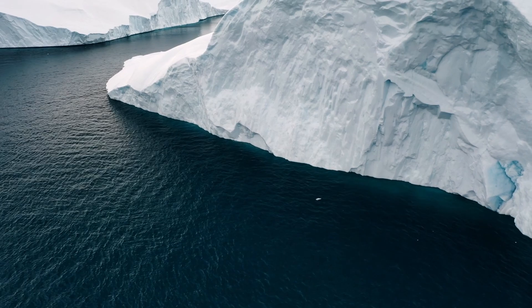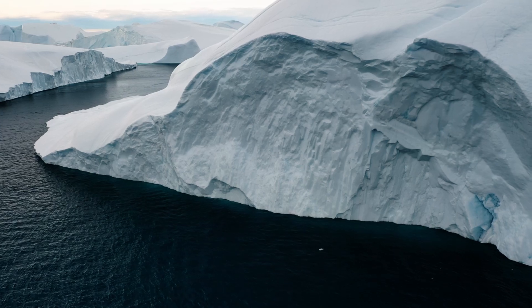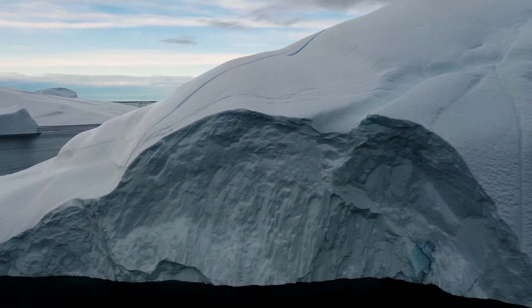While deserts are commonly associated with sand, Antarctica is the largest desert on Earth because it experiences extremely low humidity and receives very little precipitation, less than 250 millimeters per year.